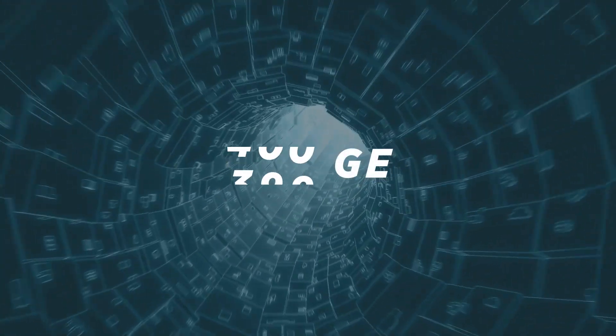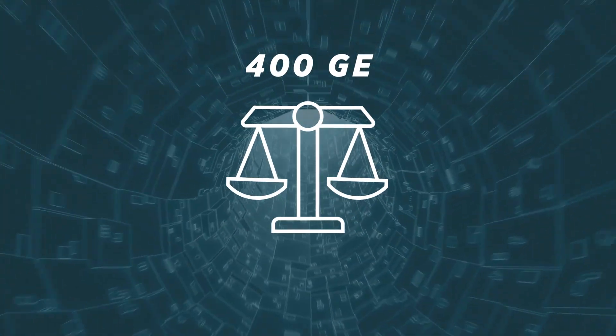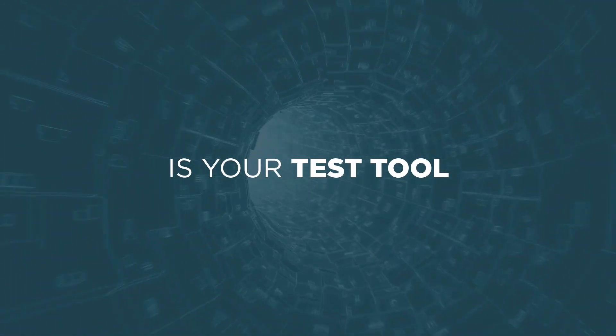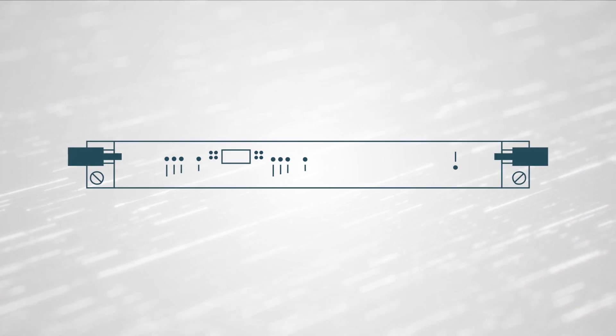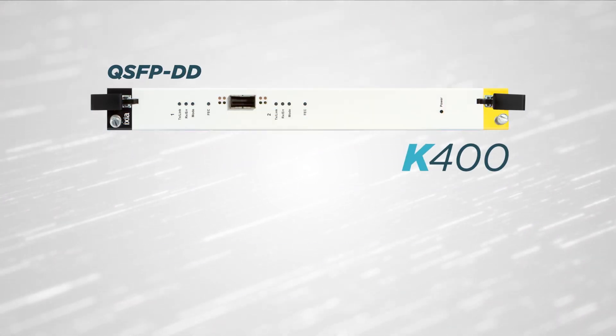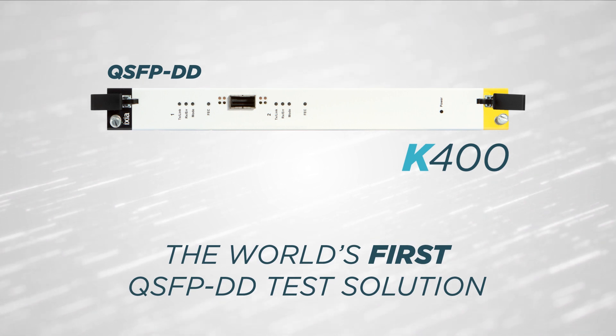You're working hard to deliver 400 gigabit Ethernet products that straddle the edge between evolving standards and the need to get to market fast. Is your test tool robust enough to get you there? The bleeding edge of 400 gig doesn't have to be a lonely place. Introducing ICSI's K400 Load Module, the world's first QSFPDD test solution.